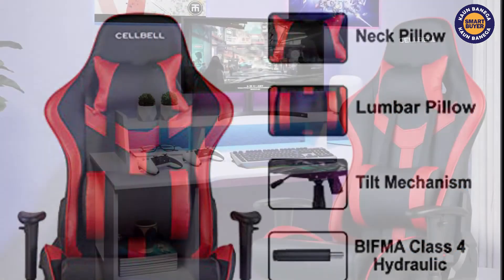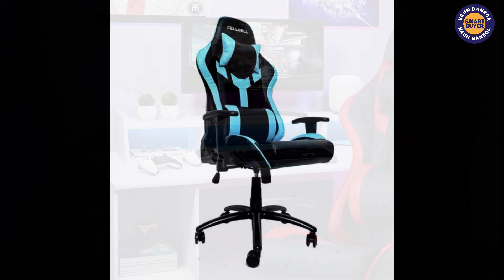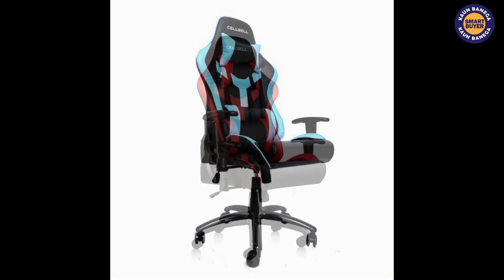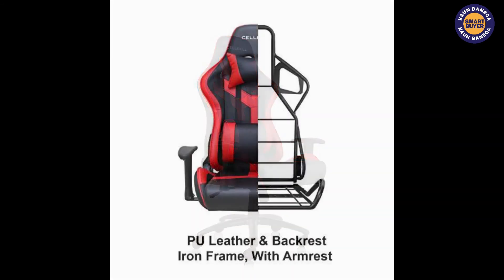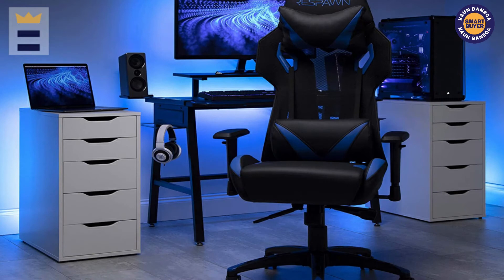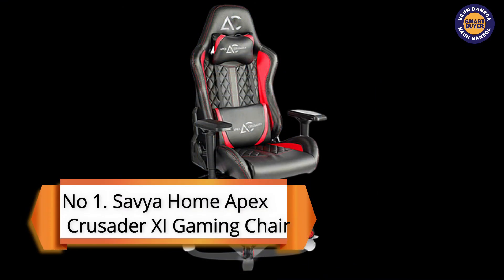The installation is very easy and it has a weight capacity of 120 kilograms. It also features easy-moving 360 degree swivel and smooth caster wheels. Cell Bell GC01 is a sturdily built chair that has optimum features for gaming, and this chair will cost you around 16,000 rupees and the link is in the description.